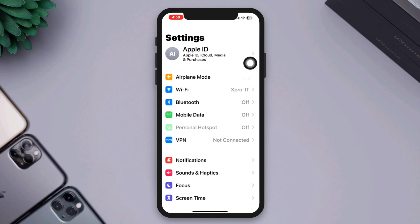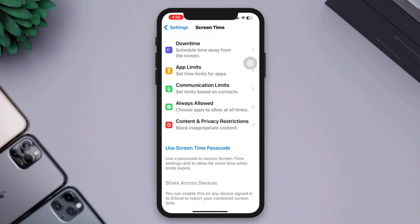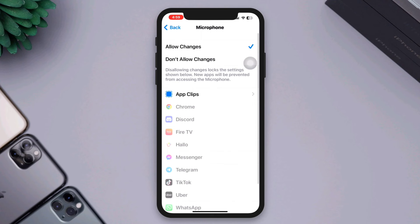Solution 2: Set allow changes for your microphone. Open Settings, tap Screen Time, scroll down, tap Content and Privacy Restrictions, scroll down, tap Microphone, then tap Allow Changes.